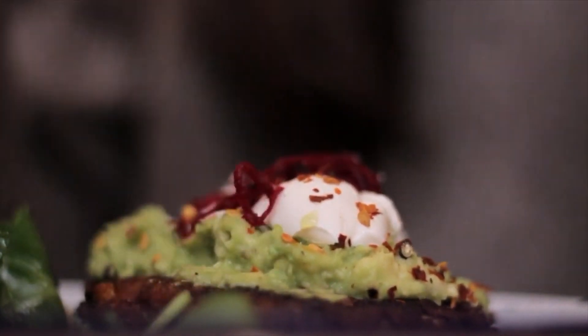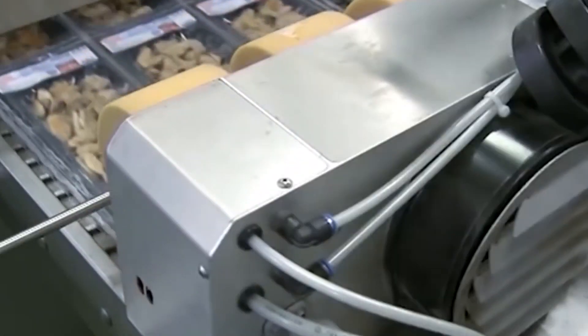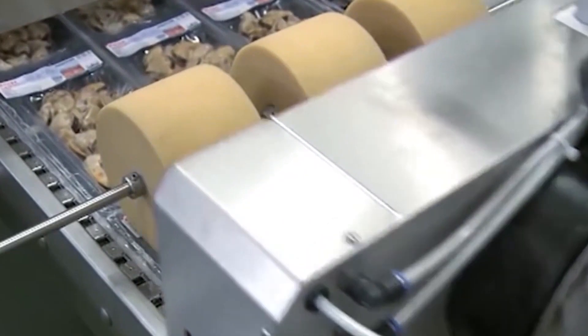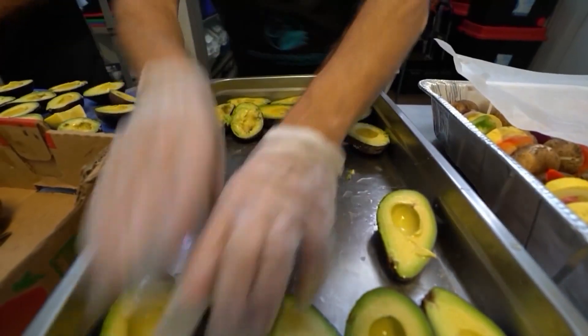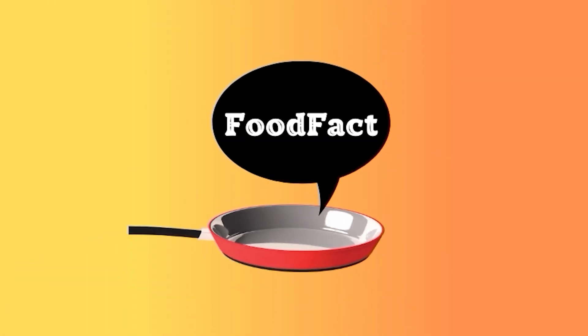And that's a wrap, foodies. We hope you enjoyed this colorful journey into the world of bug blood and food coloring. If you liked this video, hit that like button, subscribe, and share it with your fellow food enthusiasts. Until next time, stay curious and keep exploring the fascinating world of food.